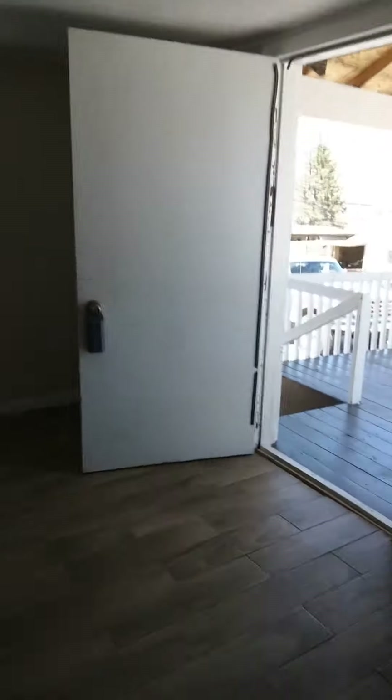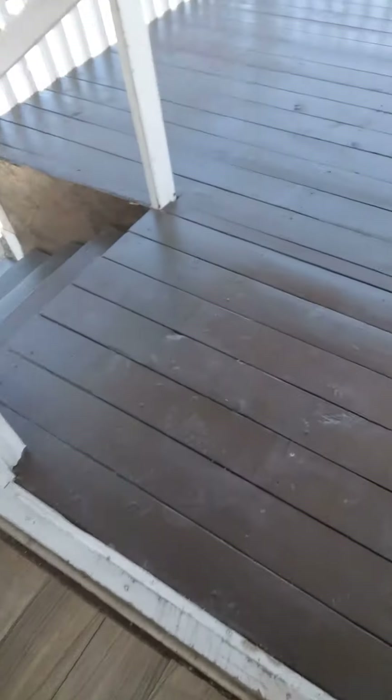Second bedroom. Laundry room, utility room. You can't buy anything for this price as a rental, so it would be a good investment.